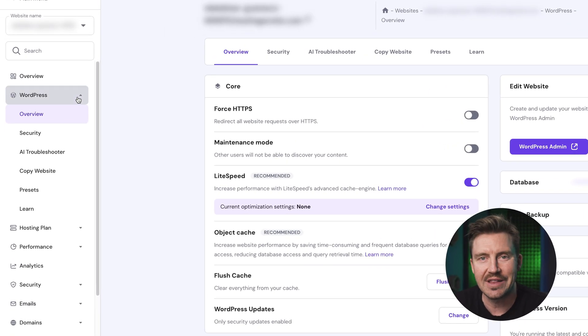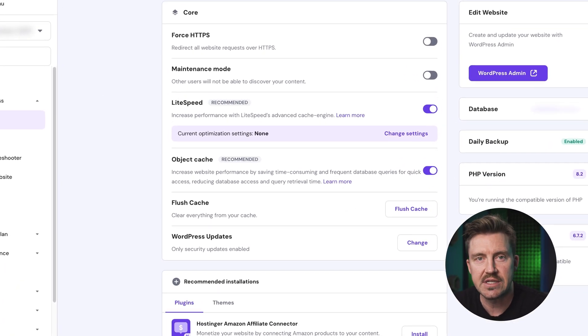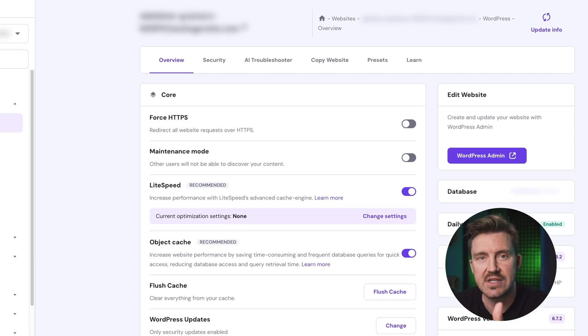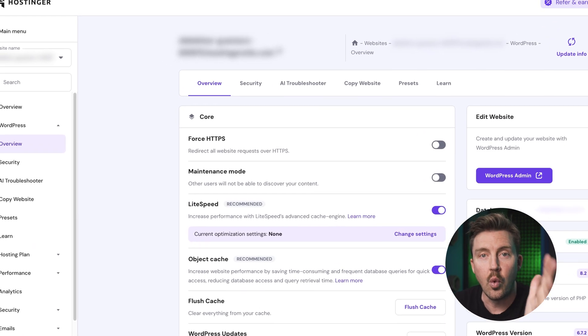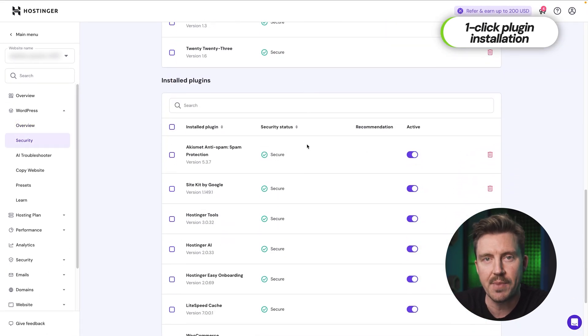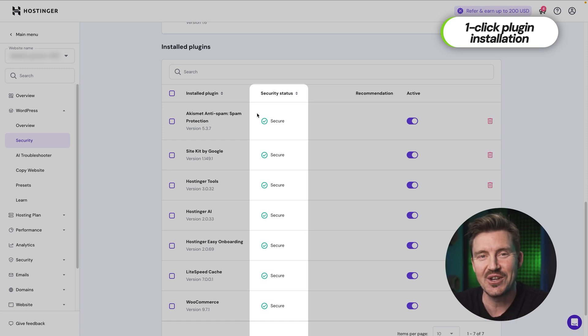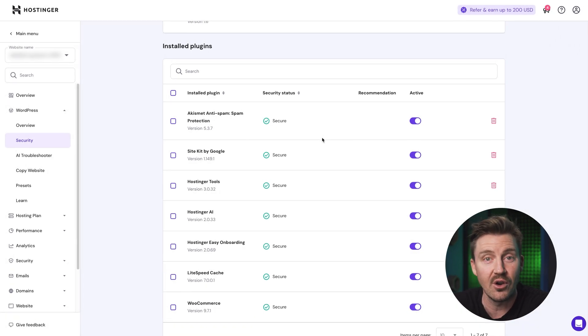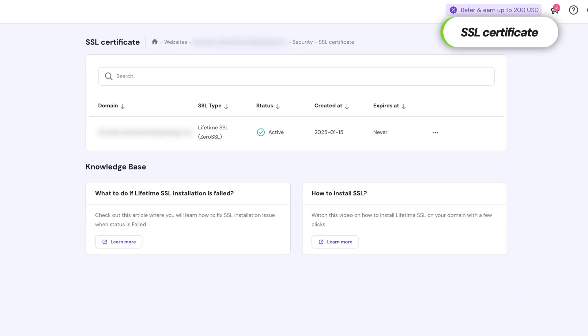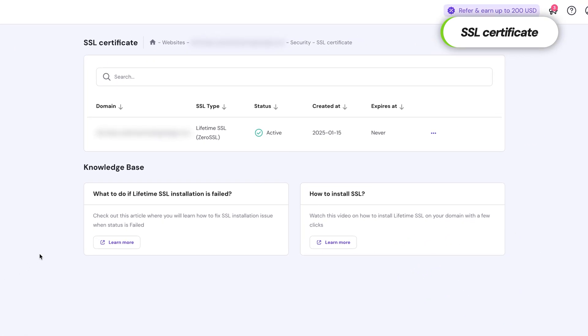Once you're inside your Hostinger WordPress dashboard, Hostinger provides several useful features to help you manage your website efficiently. The website overview section lets you quickly check essential details such as your database, PHP version, and WordPress version, ensuring your site runs smoothly. With one-click plugin installation, you can easily install essential plugins directly from Hostinger's panel — it even gives you security details on each plugin. The SSL and security feature enables you to activate and monitor your SSL certification effortlessly, keeping your website secure.